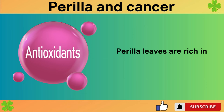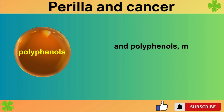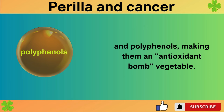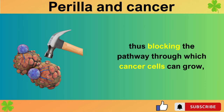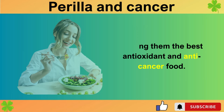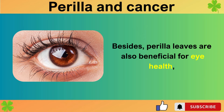The third benefit is the anti-cancer effect. Perilla leaves are rich in antioxidants like rosmarinic acid, beta-carotene, anthocyanins, phytol, and polyphenols, making them an antioxidant bomb vegetable. They excellently remove active oxygen and oxidative stress in our cells, thus blocking the pathway through which cancer cells can grow, making them the best antioxidant and anti-cancer food. People who frequently eat perilla leaves stay young and healthy for this reason.